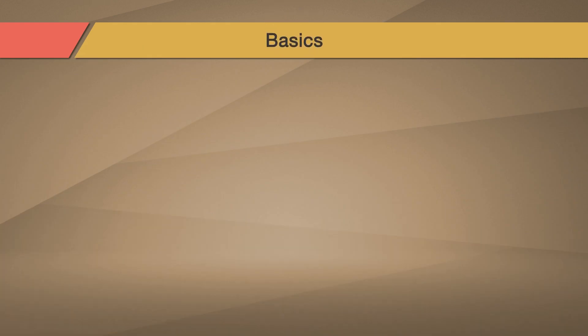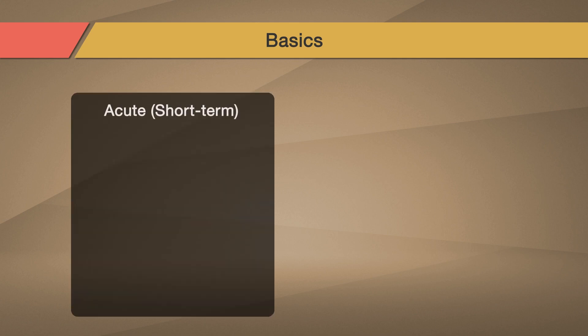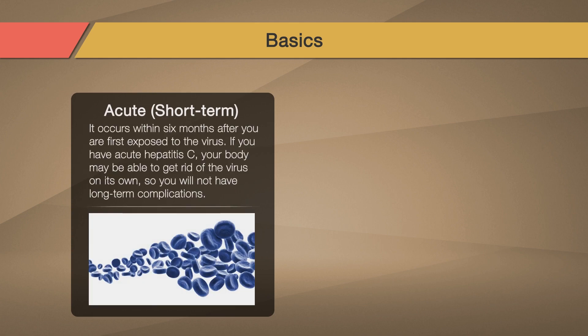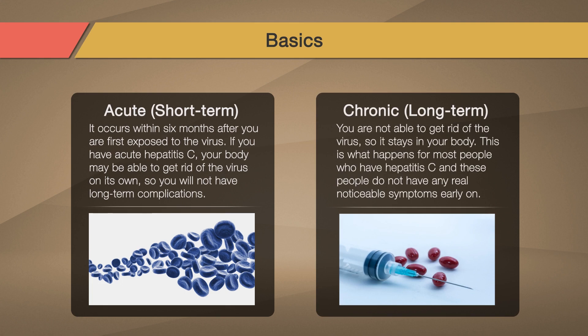Hepatitis C can be acute or chronic, but for most people an acute infection leads to a chronic infection. Acute hepatitis C is short term — it occurs within six months after you're first exposed to the virus. Your body may be able to get rid of the virus on its own, so you will not have long-term complications. If you have hepatitis C longer than six months, this usually means it is chronic or long-term. You are not able to get rid of the virus, so it stays in your body. Most people who have hepatitis C do not have any real noticeable symptoms early on.